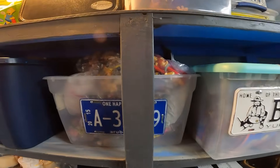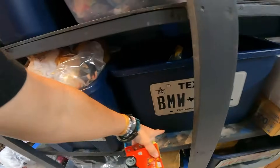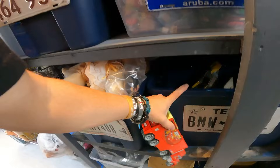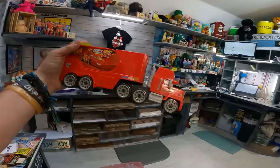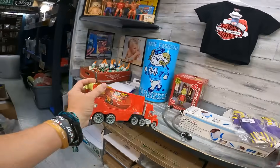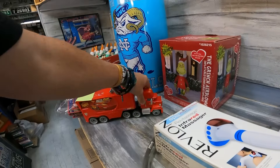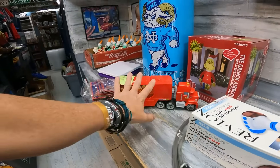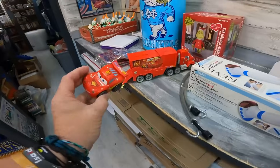I finally found it in the Texas bin — it was propped up against the edge so when I first peeked in I didn't see it. It's the Disney hauler with the car inside. Depending on the model, you don't want to get the giant ones necessarily, but this particular model does okay — 31 dollars plus shipping. It has the car inside too.